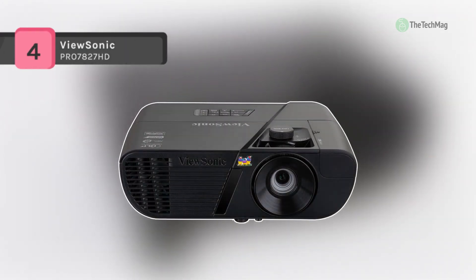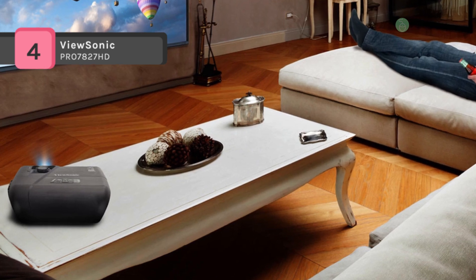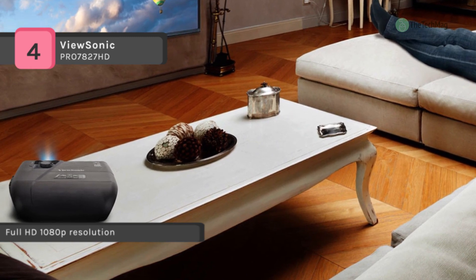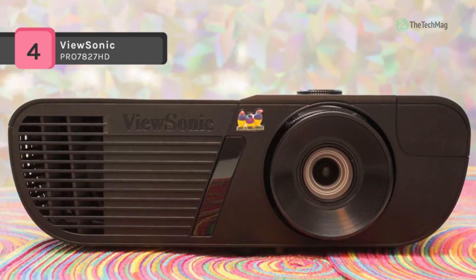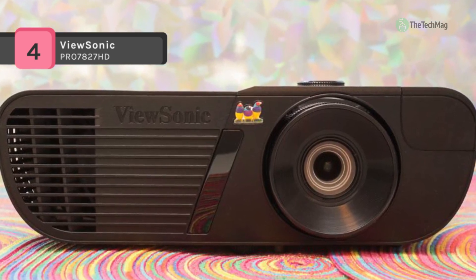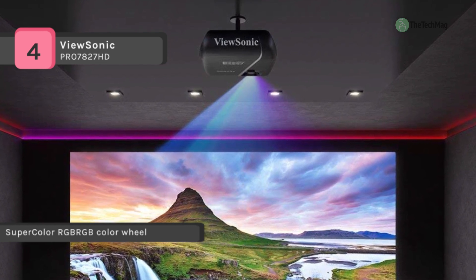The ViewSonic Pro 7827HD offers an immersive theater-like experience in full HD on a screen up to 300 inches at 2200 lumens. It features an RGB color wheel with Rec. 709 color accuracy for exact colors. It has two built-in 10-watt speakers that deliver room-filling audio to complement your home theater experience. It also supports most media players, PCs, Macs, and mobile devices with input options such as HDMI, USB, and more.